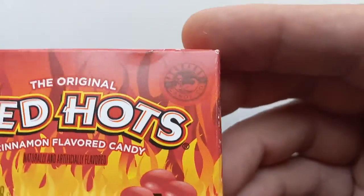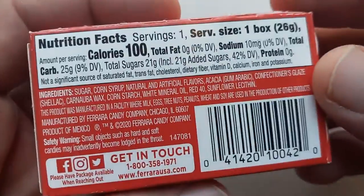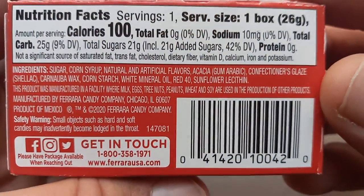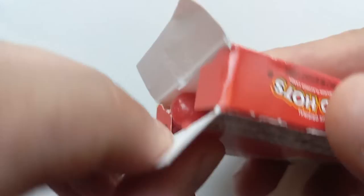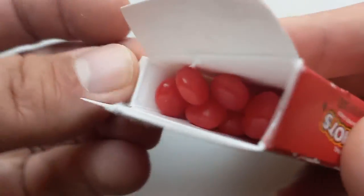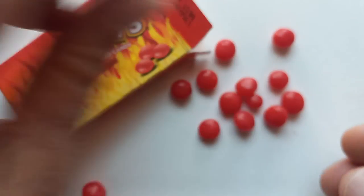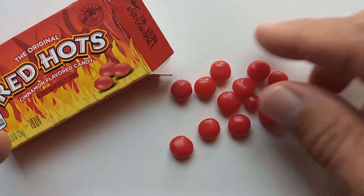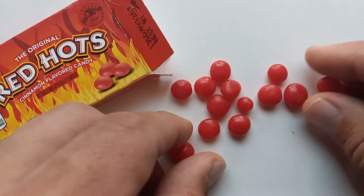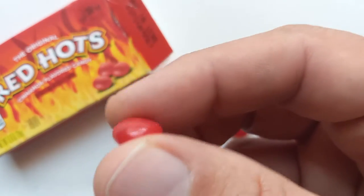Great packaging, obviously great labeling, great name. Is that Ferrara it says up there? Yeah. So this is just a tiny little box — there's your nutrition and ingredients. I think we can just dive into these. I did see online these were invented in the 30s. As with the other candies in this line, they're made using a pan-cooked method, where you toss them in the pan and build up the candy, then paint them with vegetable wax or something to give them their gloss.